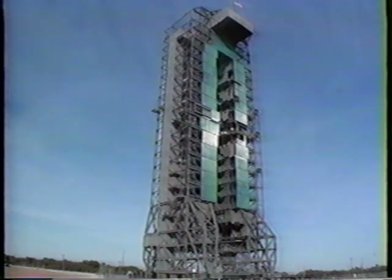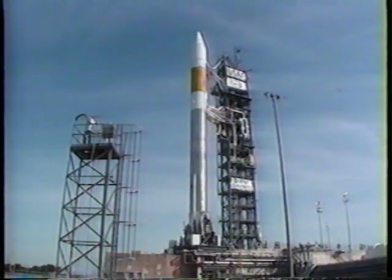Systems at Launch Complex 36 were refurbished and reactivated for the Atlas II, and Launch Pad 36A has been modified to accommodate the lengthening of the new booster.